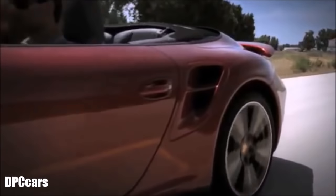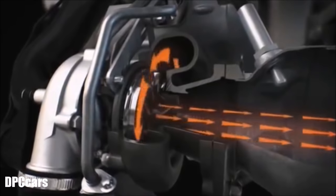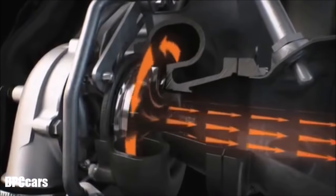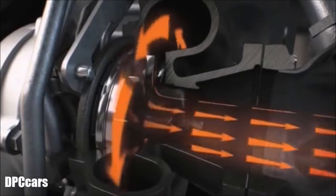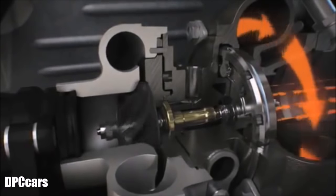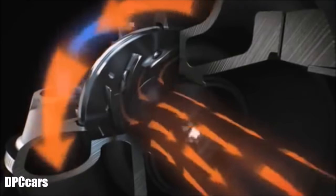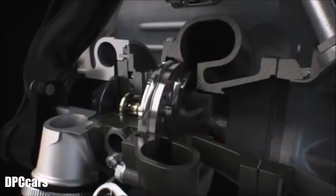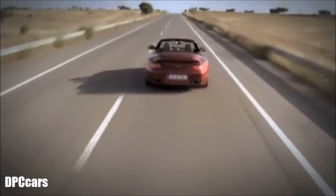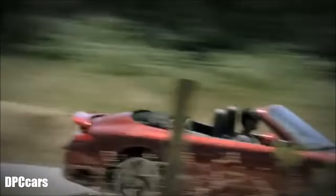Porsche is the only manufacturer to deploy variable turbine geometry — VTG — on a production vehicle with a petrol engine. With this technology, the exhaust gas flow from the engine is channeled onto the turbines via electronically adjustable guide vanes. By changing the vane angle, it is possible to change the speed of the exhaust gas flow and the turbine speed. With VTG, high turbocharger performance is achieved at low engine RPM, significantly improving cylinder charging with increased boost pressure and torque. Maximum torque is reached at lower RPM and retained across a wider rev range — turbo lag is a thing of the past.